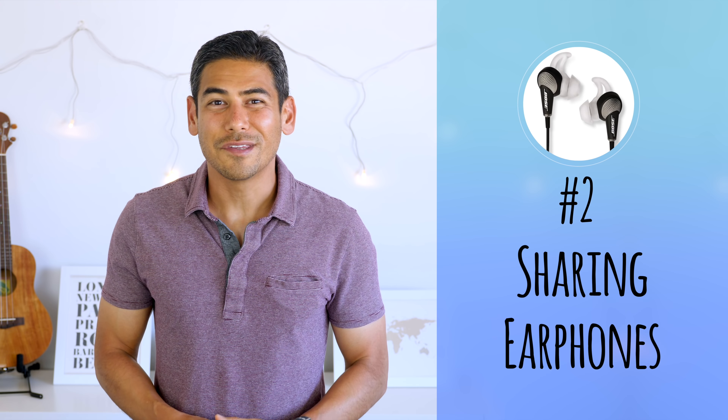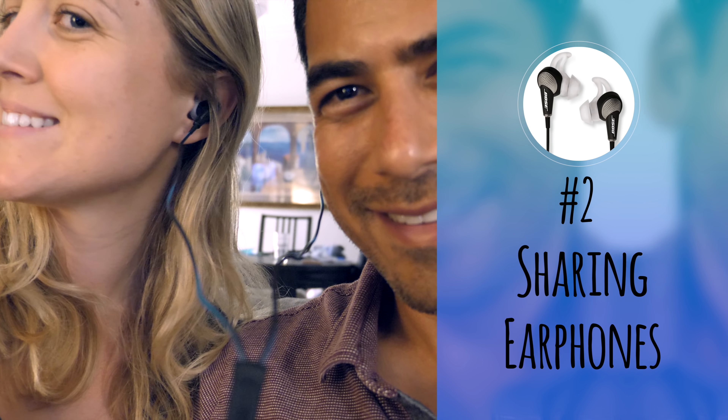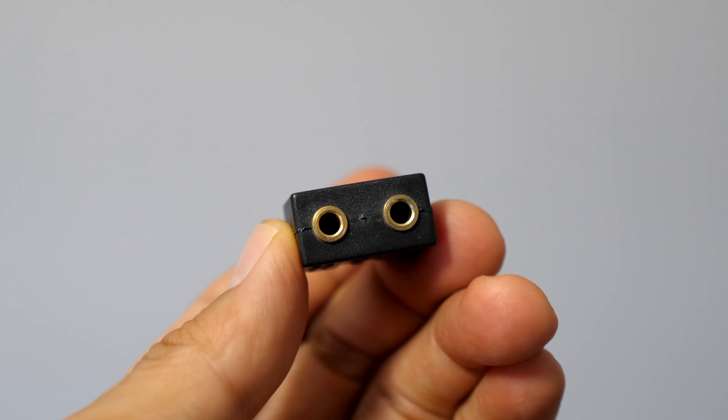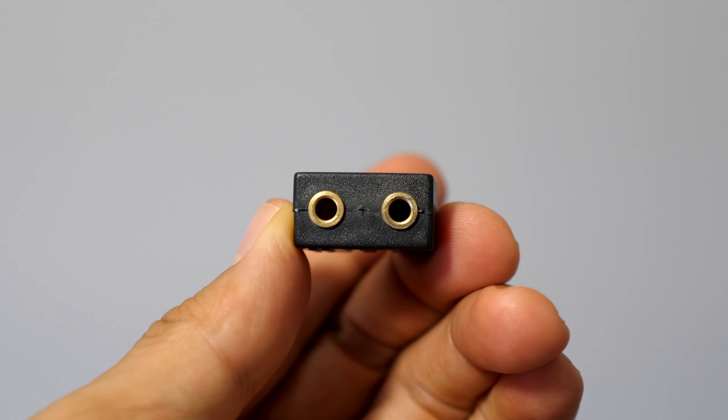Number two: sharing earphones. There have been a few times where Fiona and I have shared earphones, especially when we forgot to bring an extra pair. We found out this does not work well with noise-canceling earphones — having noise cancellation in just one ear was really disorienting. Instead, I would recommend using a splitter and two earphones or headphones if possible.